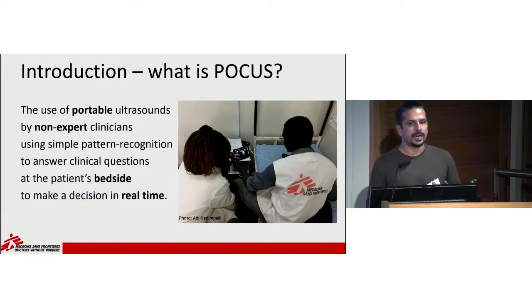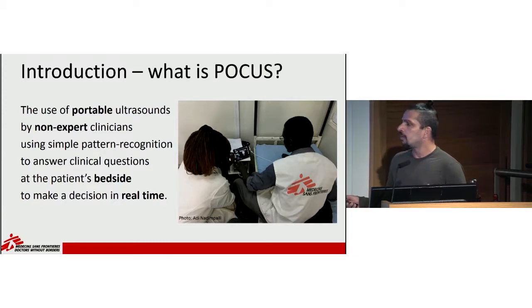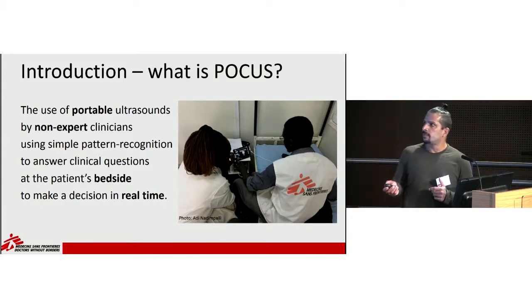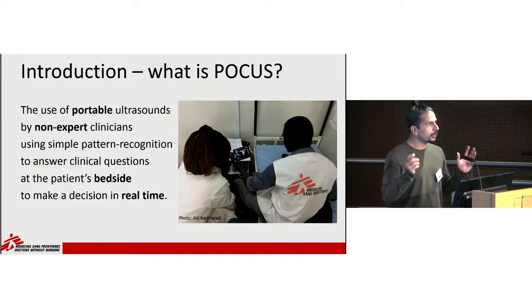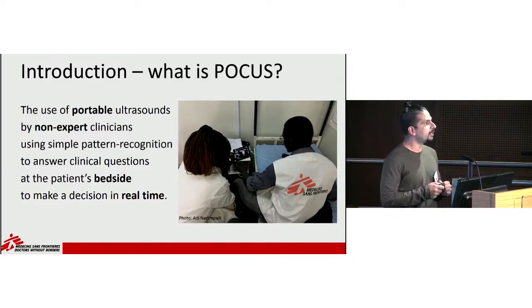There's a lot of information in that, but we can see the example. This is Jonas, who is doing an ultrasound. He has a small portable ultrasound machine at the patient's bedside. He's been trained on how to use simple algorithms to simplify complex ultrasounds, and at the patient's bedside he acquires the images and makes a decision in real time.